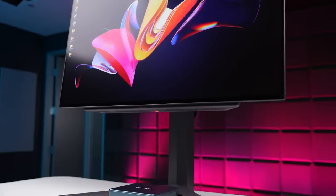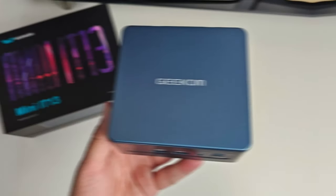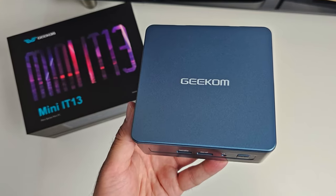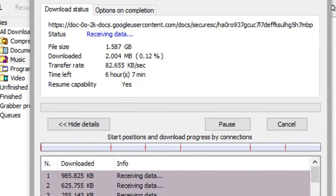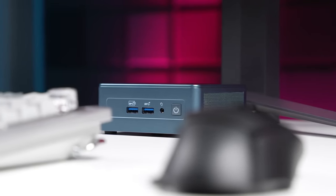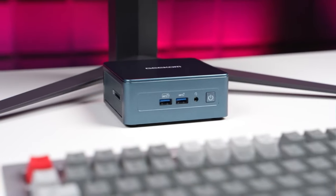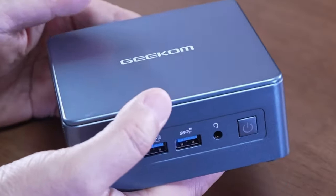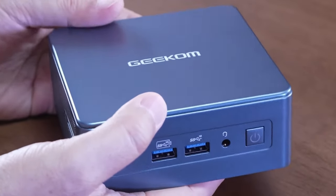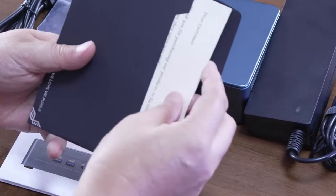When it comes to staying connected, the Geekom Mini IT-13 doesn't disappoint. It features Wi-Fi 6E, delivering speeds three times faster than Wi-Fi 5. Say goodbye to buffering while streaming and slow downloads. With Bluetooth 5.2, connecting your wireless devices is a breeze. Geekom stands by the quality of the IT-13, offering a generous three-year warranty and professional customer service.